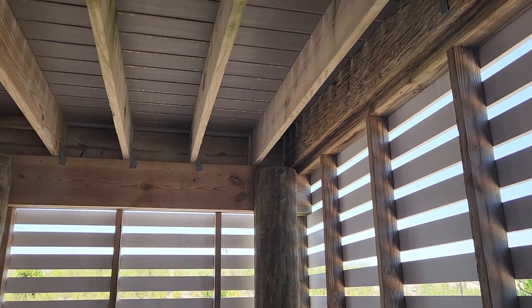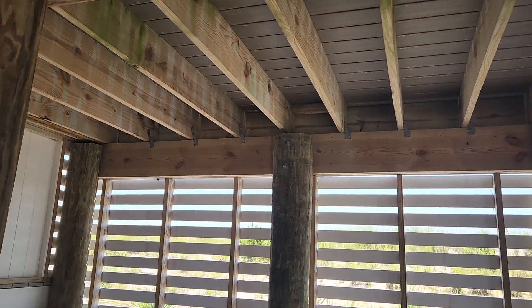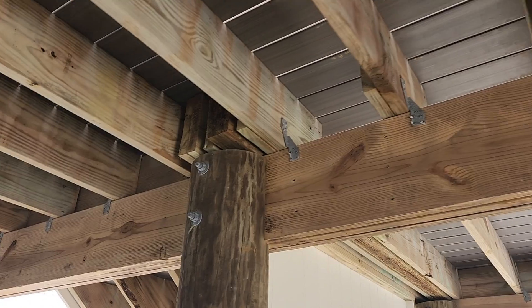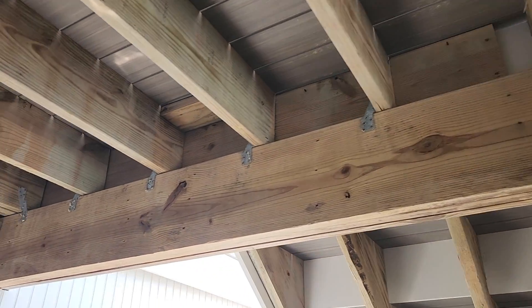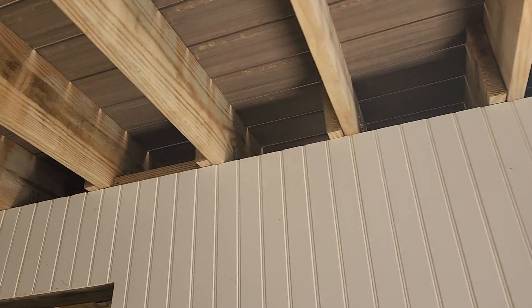This homeowner was having a bit of a problem. Nuisance birds were roosting in all these gaps. If not taken care of, the birds will continue to nest in these areas year after year and cause quite a bit of a health hazard for the owner.